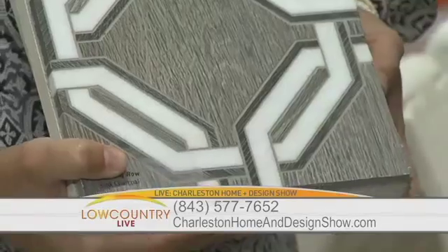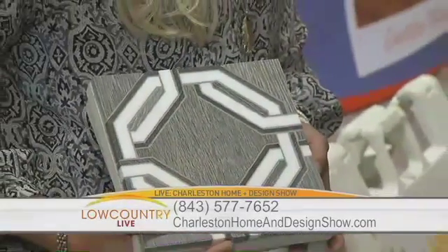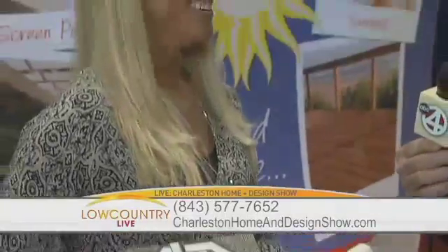This one is a porcelain tile that looks like wood, which is another really popular trend. A lot of folks are installing flooring that is actually tile but looks exactly like hardwood — you really can't tell the difference. You can see some that looks like redwood or pine, and some that looks like stained wood as well.